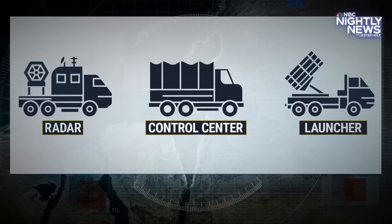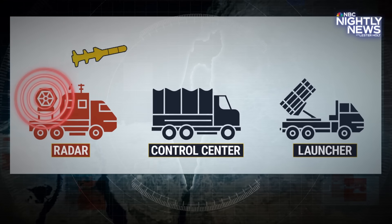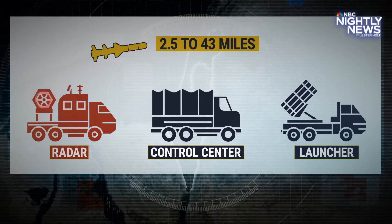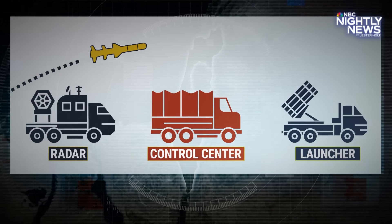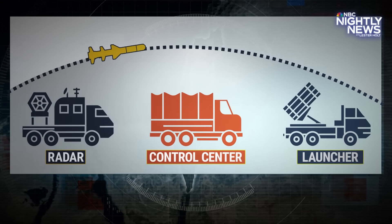And here's how it works. First, its radar senses a rocket when it's getting close, anywhere from 2.5 to 43 miles away, according to Raytheon, a U.S. defense contractor that helps produce them. Then the Iron Dome's control center kicks into gear and quickly analyzes whether a rocket will hit populated areas.